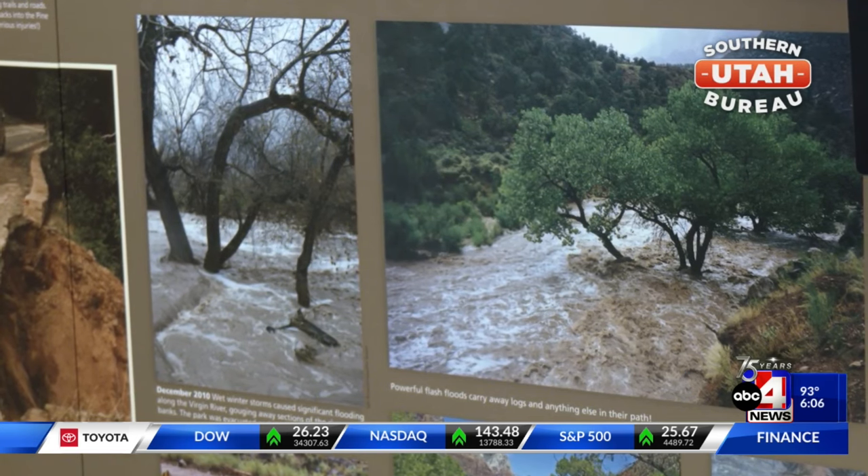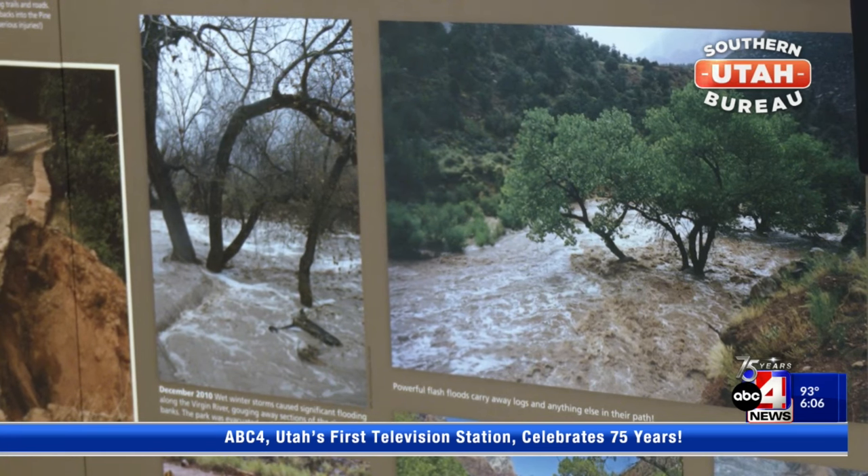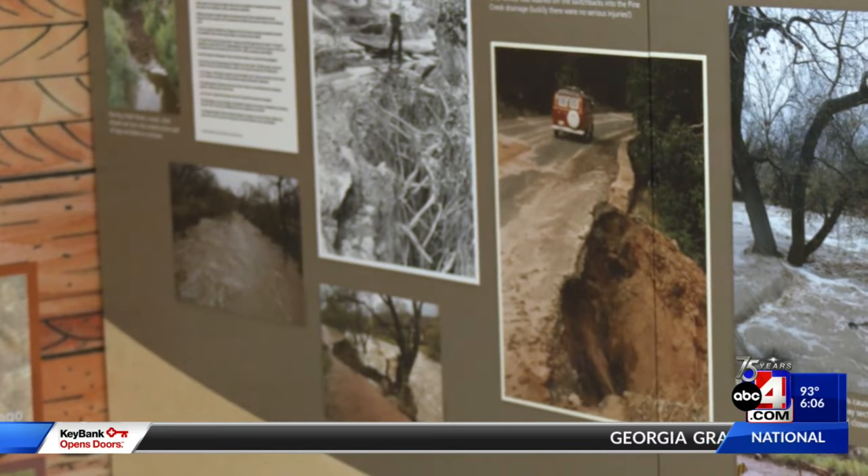If you see in the forecast that flash floods are possible, it might be best to avoid the slot canyons and hikes that are prone to flooding. If you do plan on going on a backcountry hike, make sure you have a way to receive weather notifications.